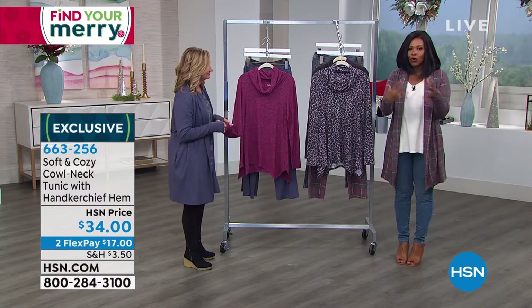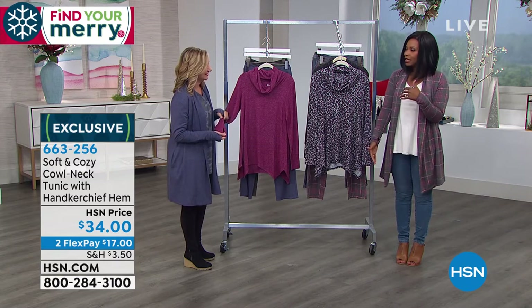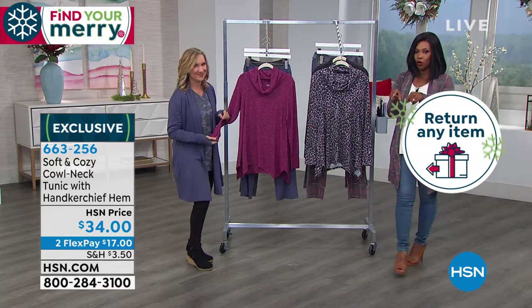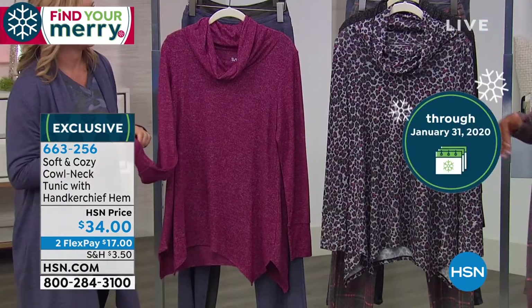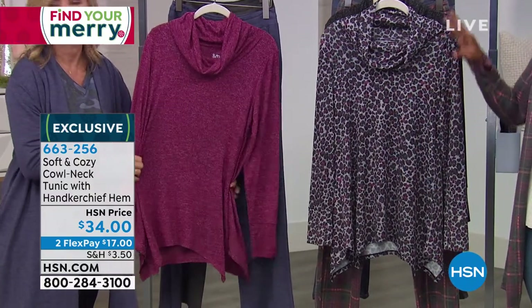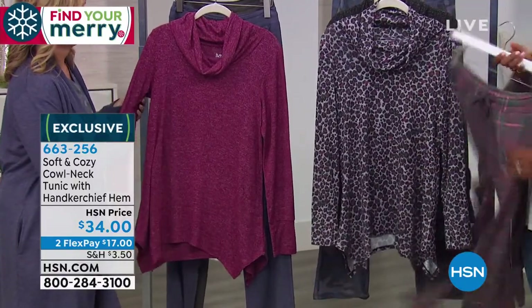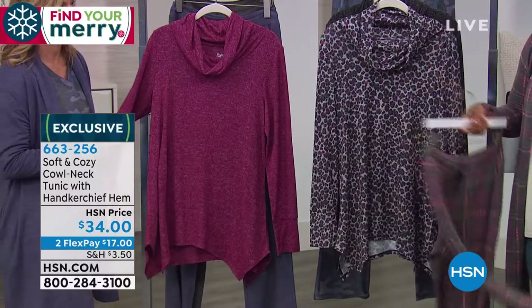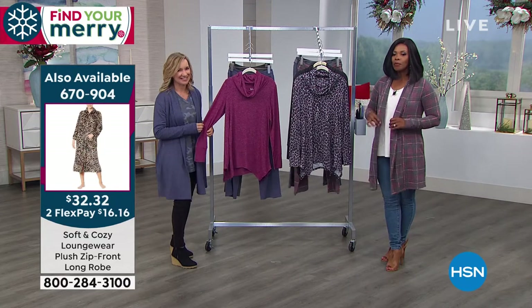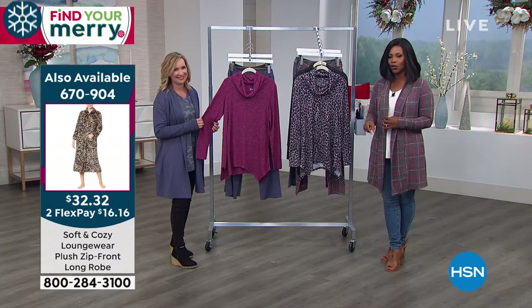Jane on Facebook was asking if we have any longer pieces — we have a zip-up robe at the end of the show, so hang out with us to check that out. Or you can always shop on hsn.com and type in soft and cozy to see everything. If you're looking for great tops to go with your lounge pants or jeans, you're picking up a few pieces today. And here is the zip-up robe coming up at the end of the hour — always popular.